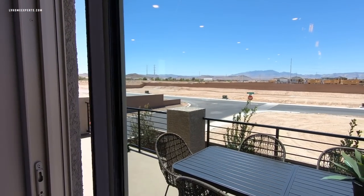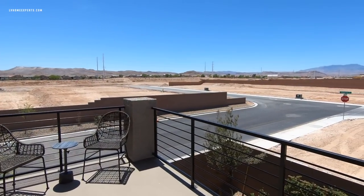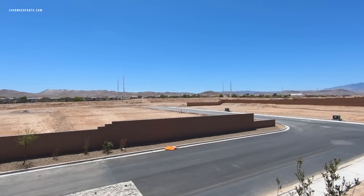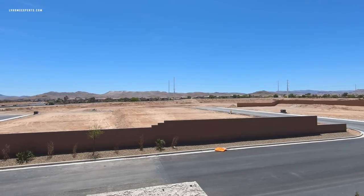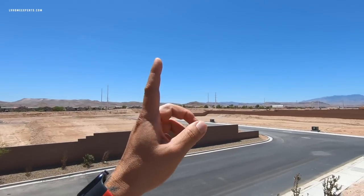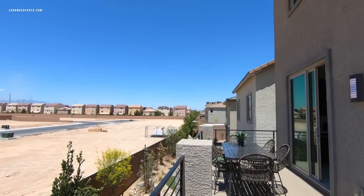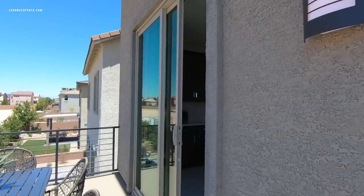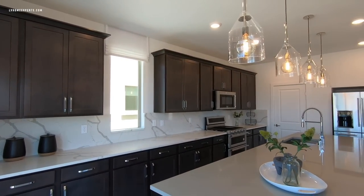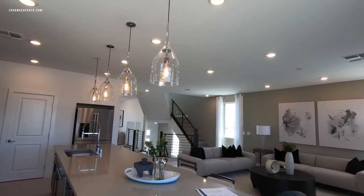If you guys like this video, do me a favor — hit that subscribe button and tell your friends and family. And if you don't have a real estate agent, I'd love the opportunity to earn your business — and it is free. You can see right here a total of 116 lots, all slated to be built. This is a grand opening. Also, the Traverse LED lights are all an upgrade as well.